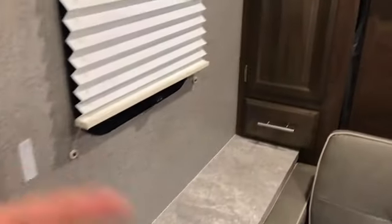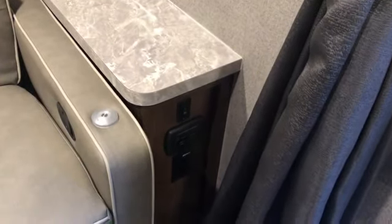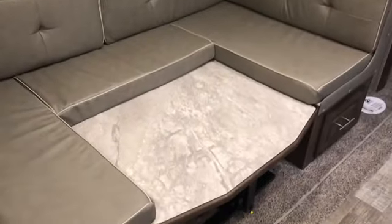With the Murphy bed up, you'll see the Fantastic Fan with the cover over the top. You've got solid shades, nice storage, and a hanging area. On either side of the bed you have drawers. There's a charging area with USB on one side. Removable tables hook on either side, and a pull cord extends out for a foot rest. When the bed is down and someone is sleeping on the dinette, there's a curtain that closes off the master bedroom for privacy.